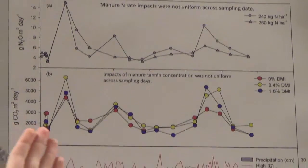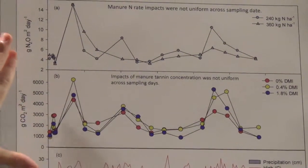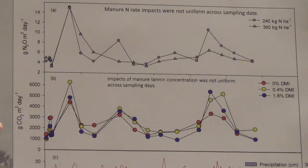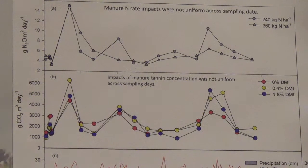For carbon dioxide, we saw the opposite trend — nitrogen rate did not matter as much as the tannin concentration in the manure. Here I'm showing three different tannin treatments: red dots correspond to the diet with no tannin, yellow dots show a low tannin diet, and blue dots show the highest tannin diet. At the highest tannin diet, we saw more mitigation potential for carbon dioxide emissions, suggesting that the tannin source may be slowing down decomposition rates of organic matter in the soil, resulting in less emissions overall.